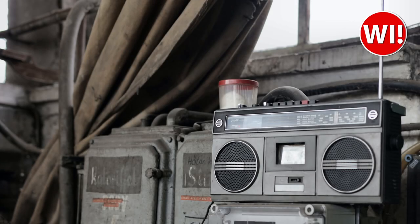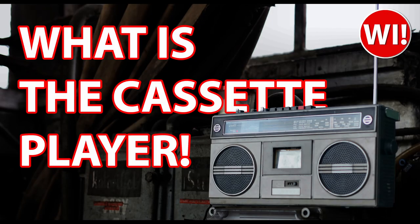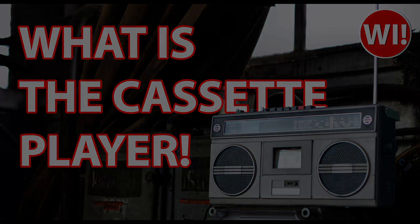Welcome to the world of the cassette player, a device that revolutionized the way we listen to music and has a rich history that spans decades. In this video, we will take a look at the history of cassette players, the different types and features, and some interesting facts about this beloved technology. So let's take a trip down memory lane.